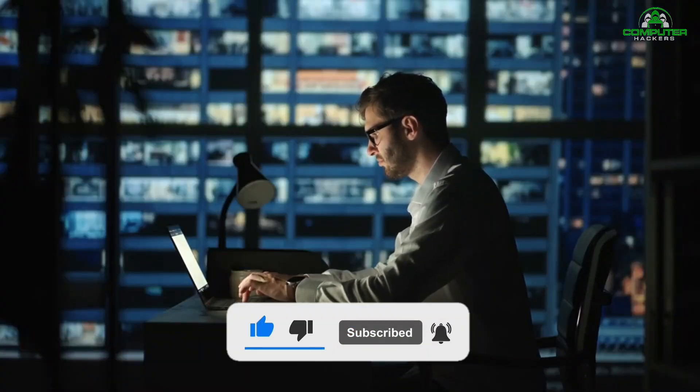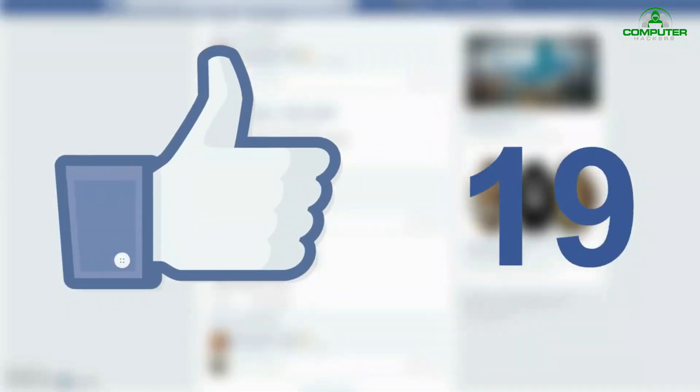Please keep supporting us. If you're not subscribed, subscribe now. And if you like our content, don't forget to hit the like button.